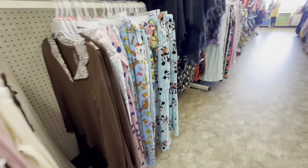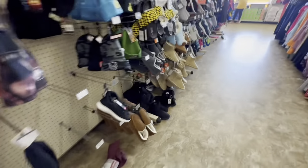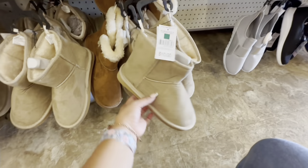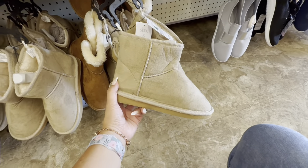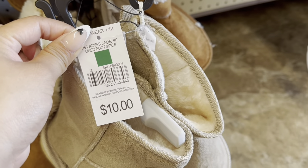I also saw some boots right over here. I scanned them and I think these were scanning for $2.